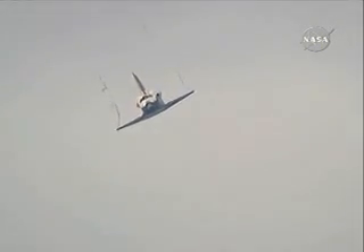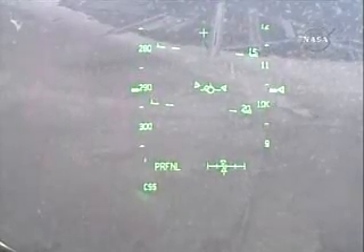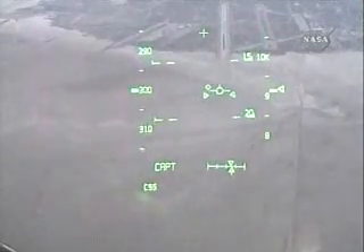Runway in sight, Houston. Discovery, we copy. This view from the heads-up display camera — the same view that Rick Sterko and Kevin Ford are seeing — now that we're aligned with runway 22.